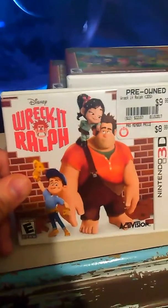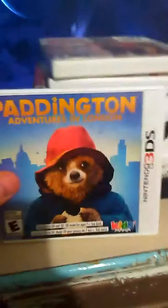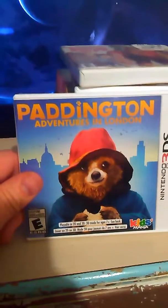Wreck-It Ralph — my son really enjoys that game. Also got him Paddington: Adventures in London; he likes it also very well.